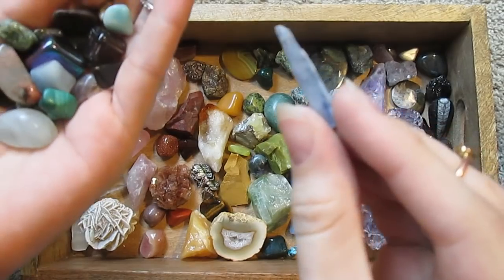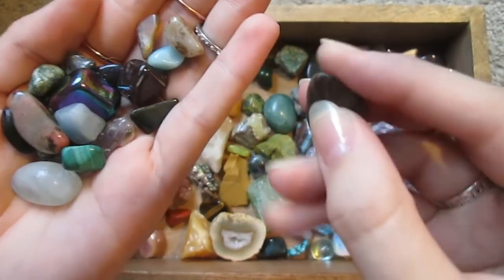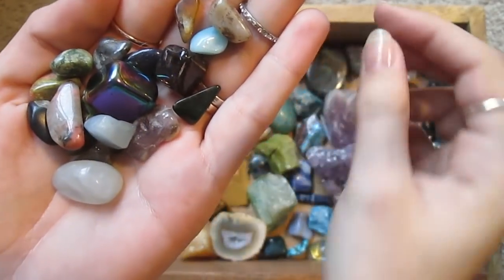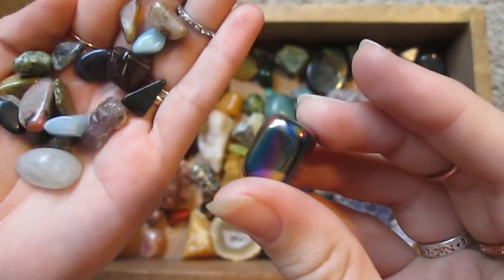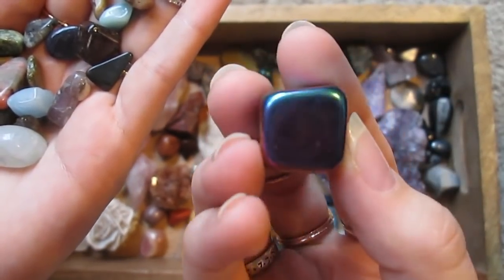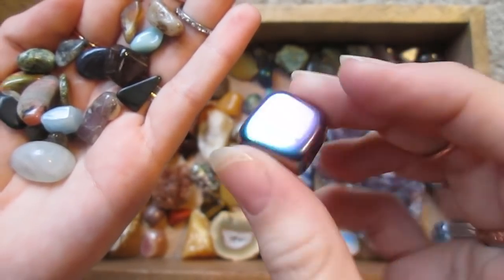This is a tiny blue shard of kyanite. Bamboo jasper. It's a little green piece of malachite. This is rainbow hematite — I'm sure it's coated with some kind of rainbow treatment. It doesn't spray but it's beautiful. I'm a sucker for anything that is rainbow-coated.